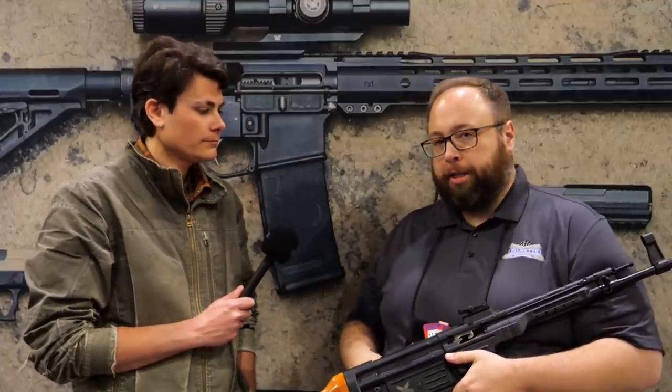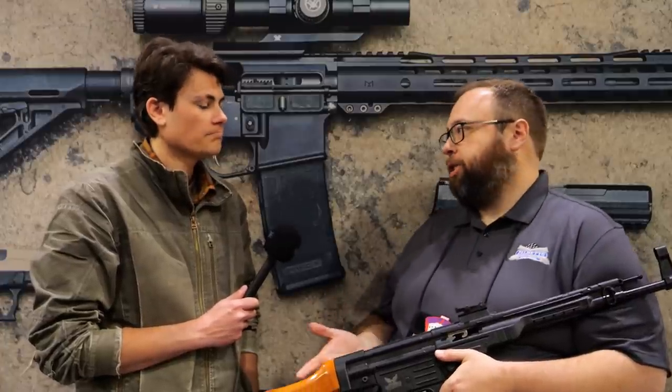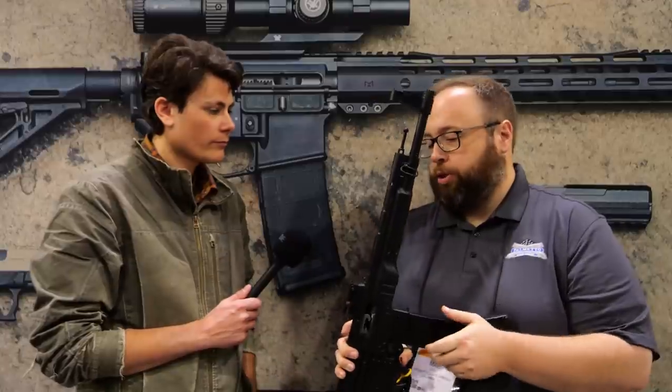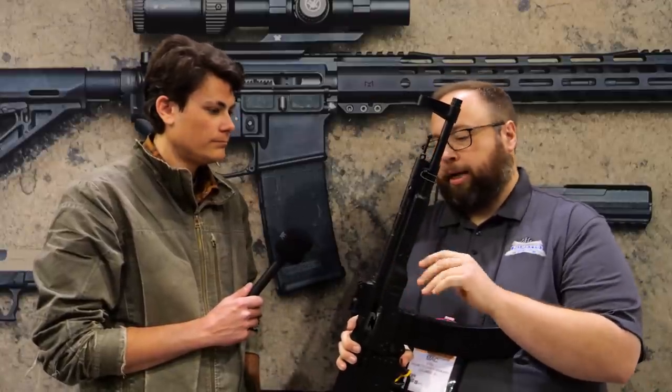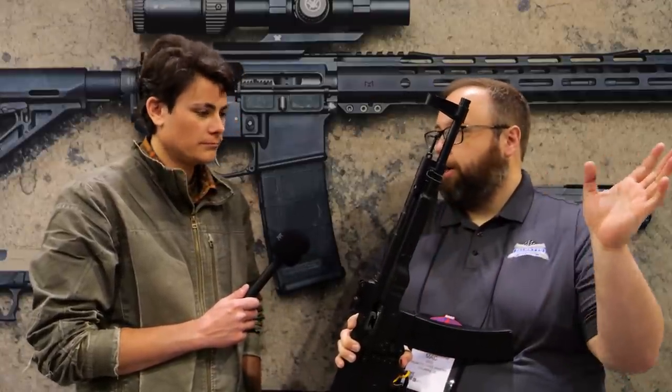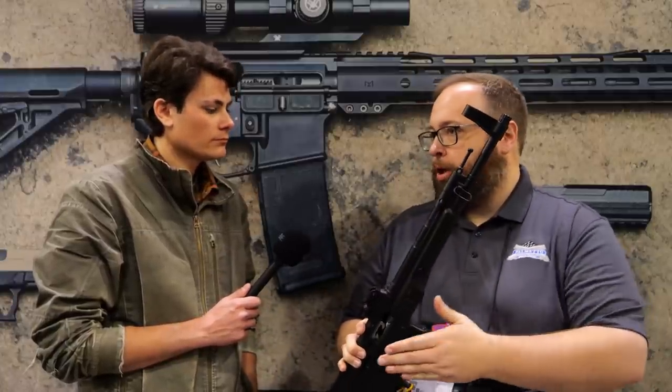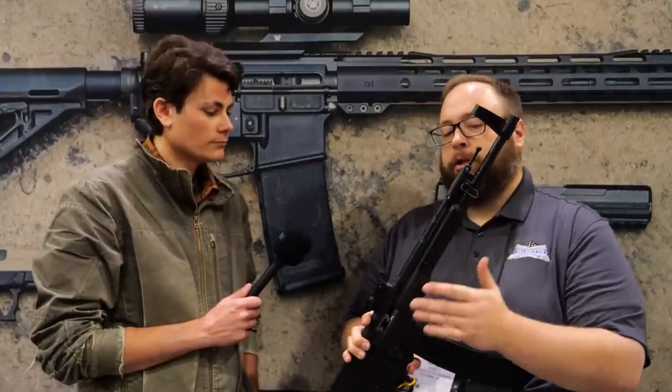Sure. This is our STG-44 — stamped sheet metal production, same as the original. It comes in four calibers: the original 8mm Kurz, 5.56, 300 Blackout, and 7.62x39. One area where we deviate from the original: under the handguard there's a barrel nut that allows you to take the barrel and gas system off and swap to a different caliber. Between calibers it's a mag change, a bolt change because the bolt face changes, and then the barrel — and other than that you're good to go.